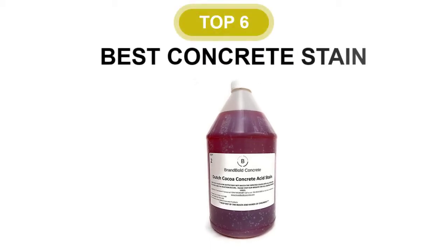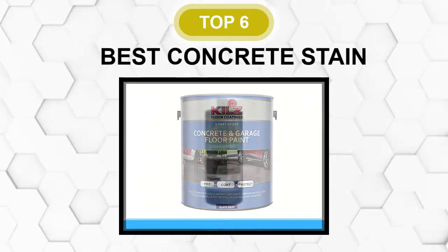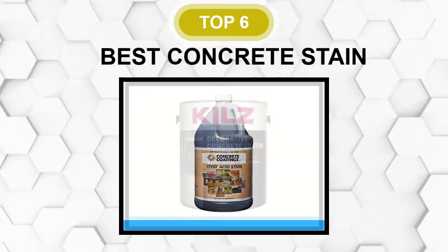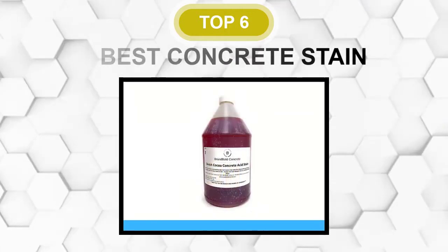Are you looking for the best concrete stain? In this video, we will break down the top 6 concrete stains on the market. We have included links in the description for each product mentioned, so make sure you check those out to see which one is in your budget range.